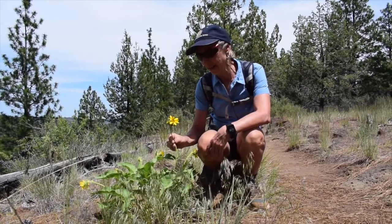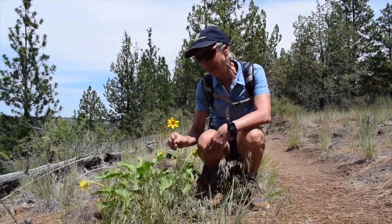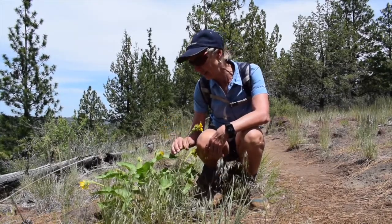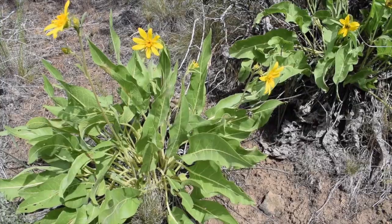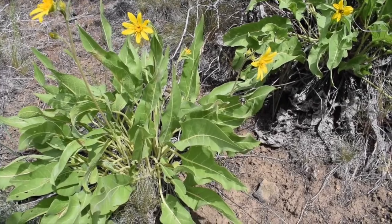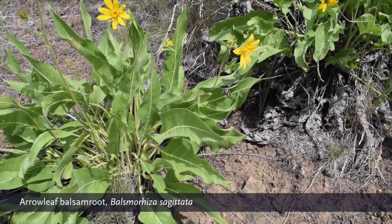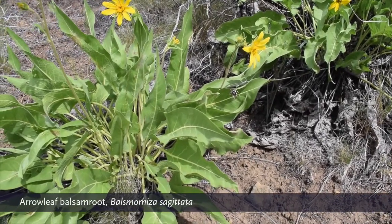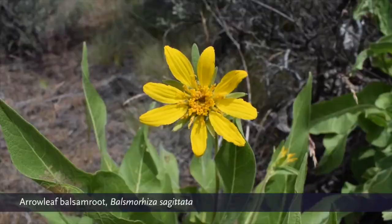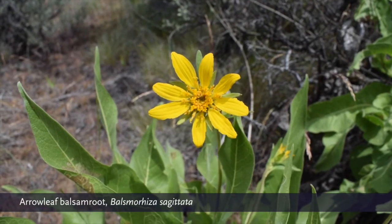So this is balsam root, Balsamorhiza sagittata, and it is fairly common here in the high desert setting. The Latin names often have a reason — sagittata means spear-shaped, and if you look at the leaf it's kind of spear-shaped. Some people say more heart-shaped, but to me it's more pointed than a heart.